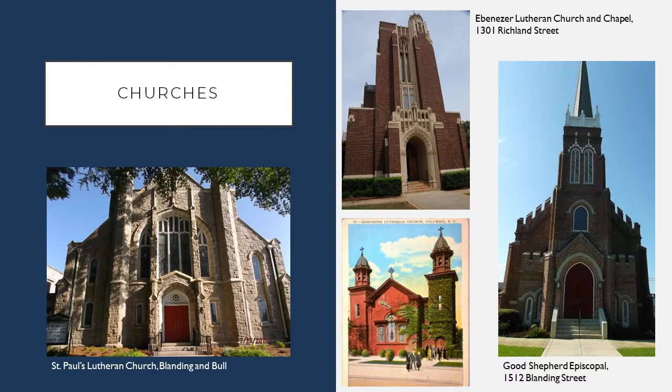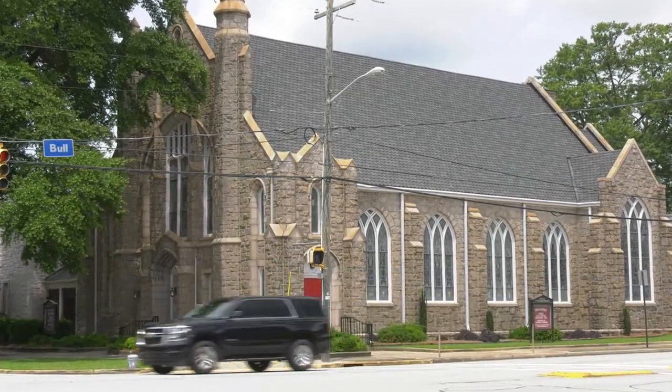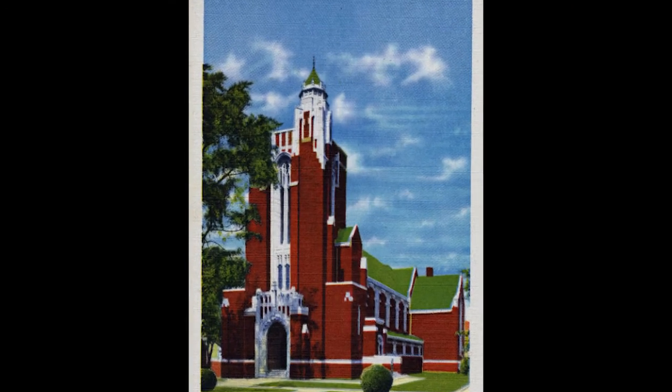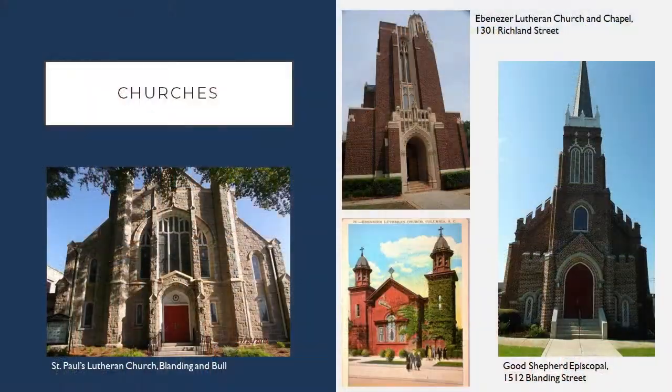Also within the Landmark District are a number of churches. The churches within the Landmark District all represent examples of the Gothic Revival style of architecture. You can see that with crenellations, pointed arches, and stone detailing at St. Paul's, Ebenezer Lutheran, and Good Shepherd Episcopal. One exception to the Gothic Revival style within the Landmark District is at Ebenezer Lutheran Church. The oldest church building intact on the property was built in 1870 and remodeled around 1900, and this particular building shows the Georgian Revival style of architecture. It has a central plating window and two twin towers, each topped with cupolas, which were reconstructed just a few years ago.